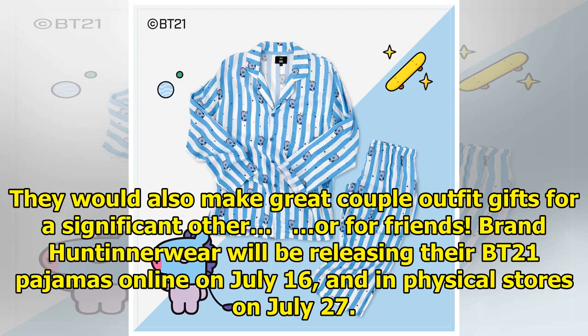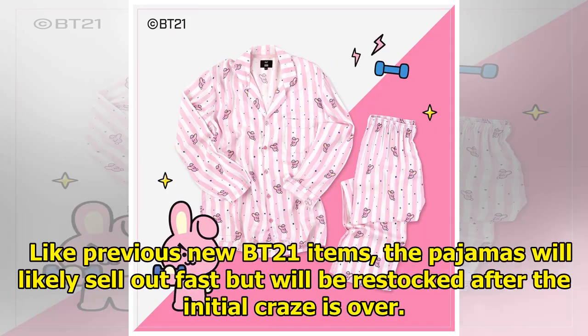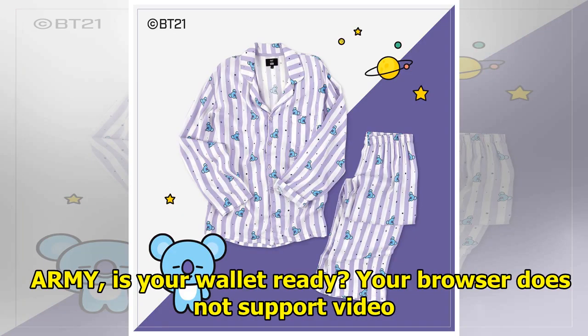Brand Hunter Noweer will be releasing their BT21 pajamas online on July 16 and in physical stores on July 27. Like previous new BT21 items, the pajamas will likely sell out fast but will be restocked after the initial craze is over. ARMY, is your wallet ready?